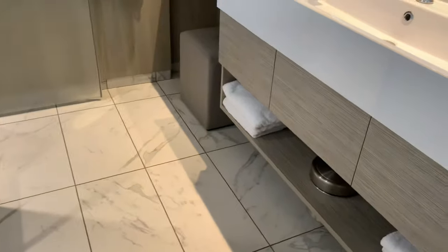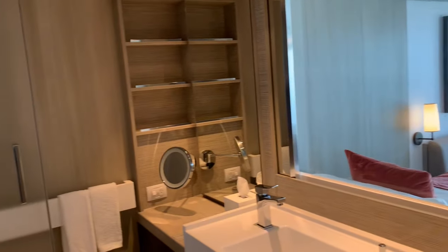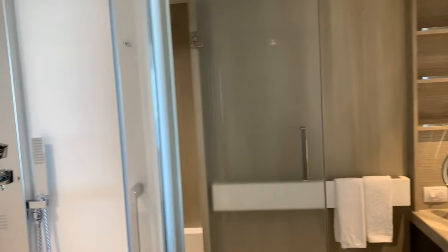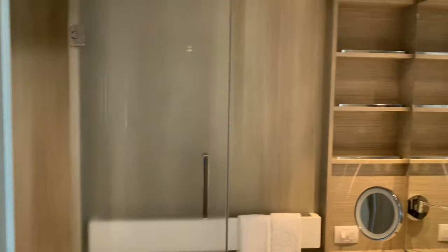Next to the vanity area you do see the outlet there, which is always good, especially when you're using that hairdryer we saw in the drawer earlier. Overall, one of the best bathrooms I have seen on a cruise ship.